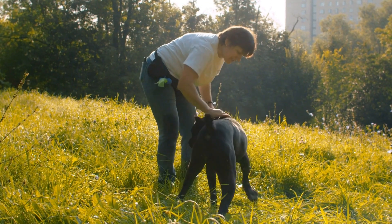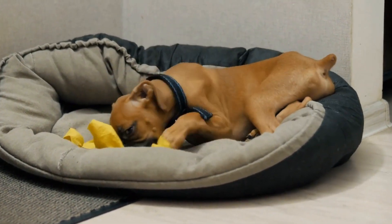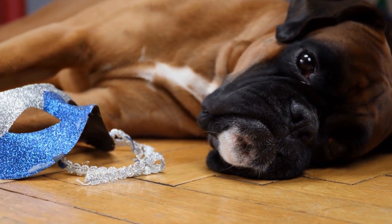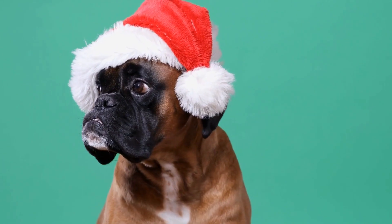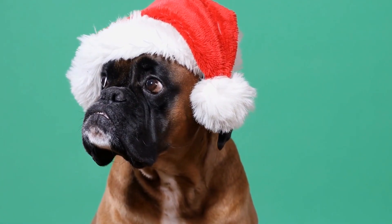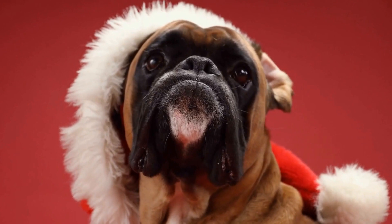Boxer Behavior in the Home: Crate Training and Beyond. Boxers are one of the most popular dog breeds, known for their playful and energetic nature. However, their high energy levels can sometimes lead to destructive behavior if not properly managed. Crate training is a useful tool for controlling a boxer's behavior in the home and beyond. In this video, we will explore the benefits of crate training and provide tips on how to make the process successful.